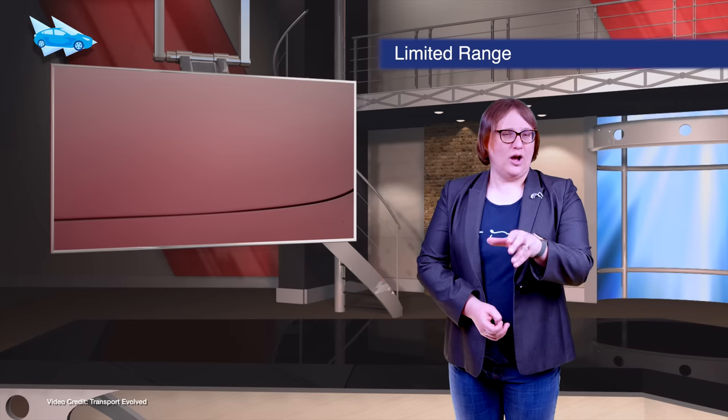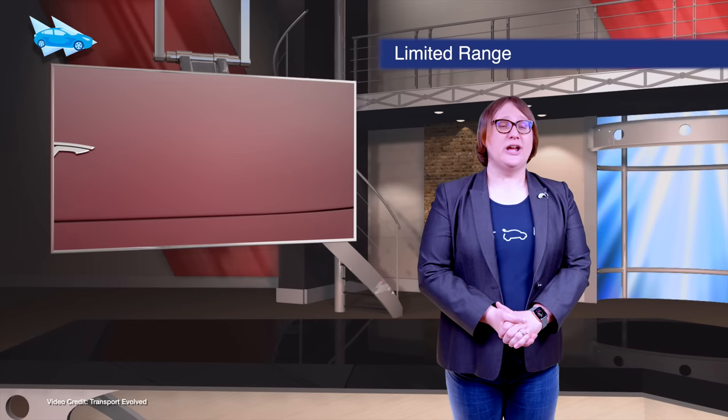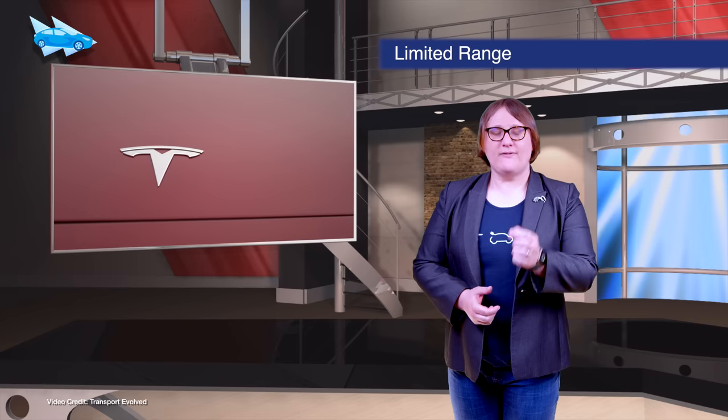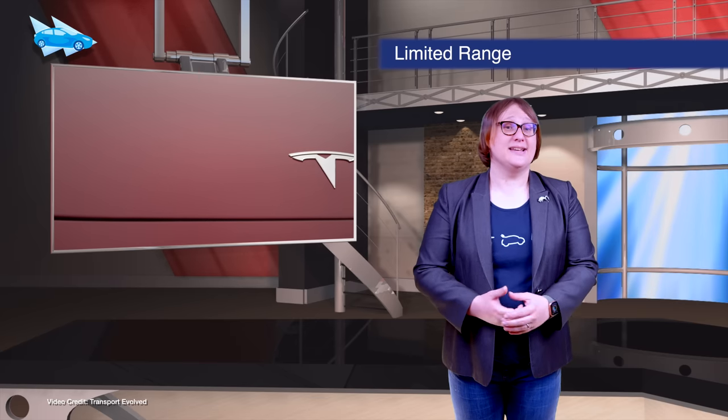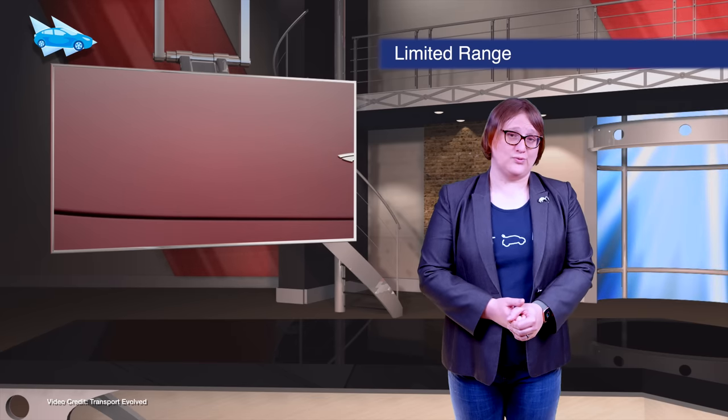A special off-menu variant of the Tesla Model 3 with just 151 kilometers of range is now available on Tesla's Canadian website. It's built to allow Canadian customers to have a lower-cost Model 3 that satisfies Canadian EV incentive cost rules.